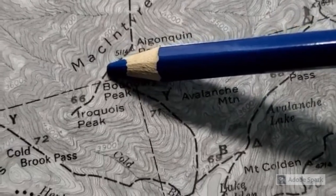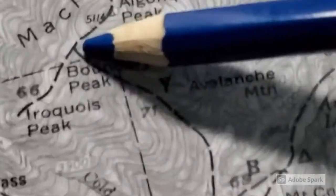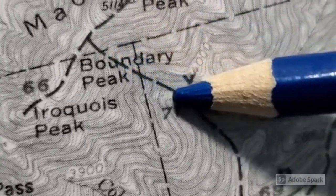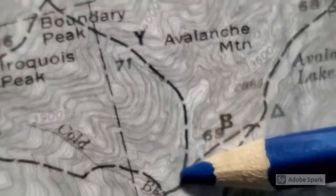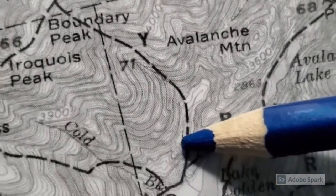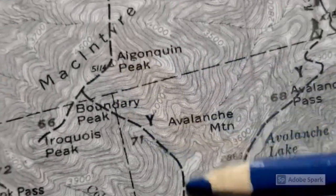We're going to show you one of the steepest trails in the Adirondacks. I want you to see how many lines you're passing as you go down this. Each one of those lines is 20 feet — that's the contour interval — and one inch equals one mile, so this whole section here is just over a mile.